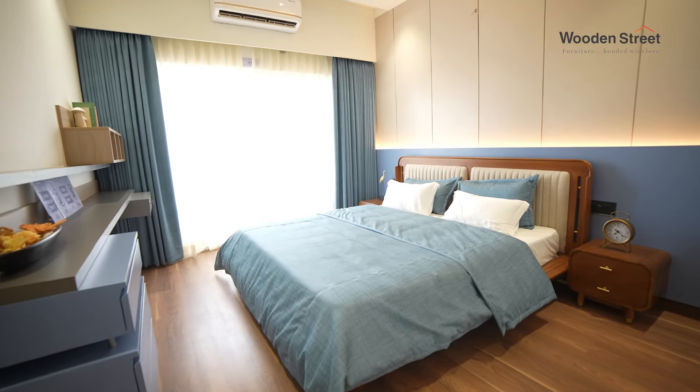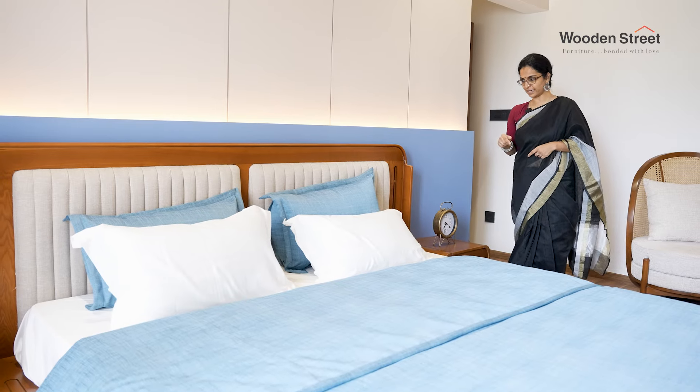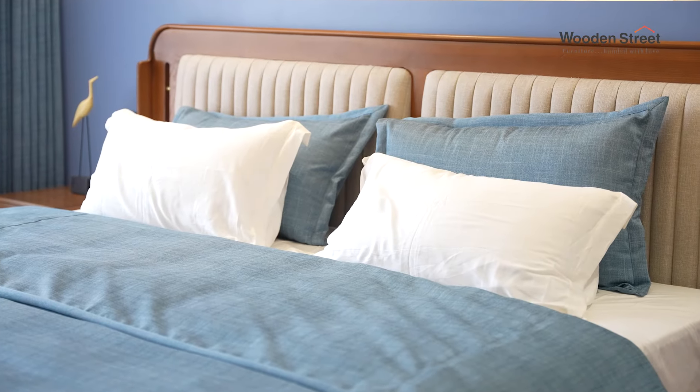Moving from here to our master bedroom — this particular bed, I like the fact that the headboard has an inbuilt cushion to it, so you don't really need even a pillow to lean back.